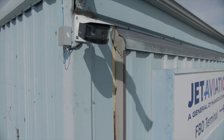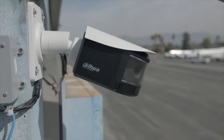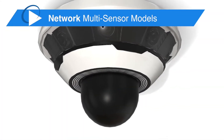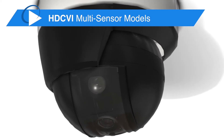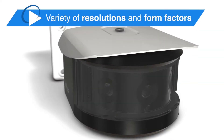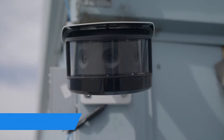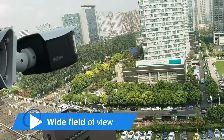DAWA's multi-sensor camera line brings outstanding coverage to video surveillance with a high return on investment. The line includes network cameras and HDCVI high-definition over coax cameras in a variety of resolutions and form factors. Depending on the model, each camera has multiple two megapixel sensors, each with a fixed lens for wide field of view.